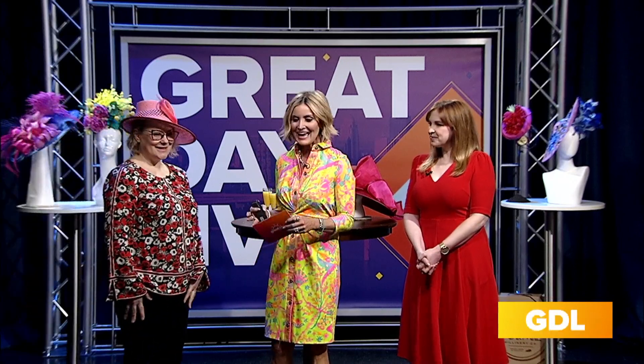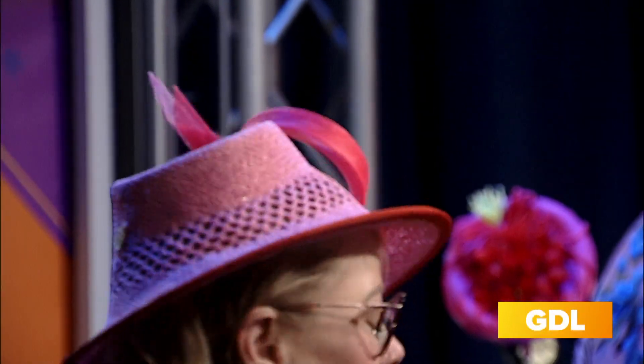First up, Jenny Fannenstiel with Forme Millinery. She's been partnering with the Derby Museum since 2014 as a featured milliner. Jenny creates hats using a technique that dates back over 200 years called blocking. Everything she does is one of a kind, very sculptural — hats for all seasons and occasions. This Derby, it's all about vibrant and bold colors.